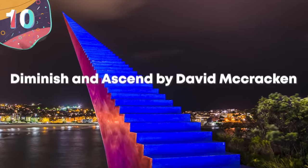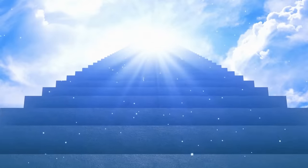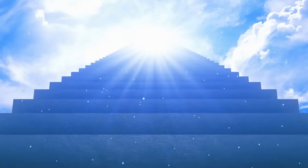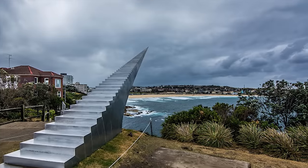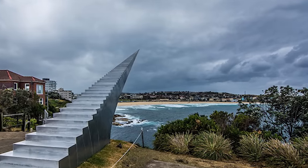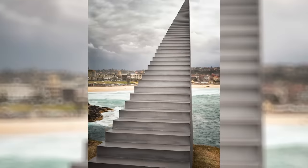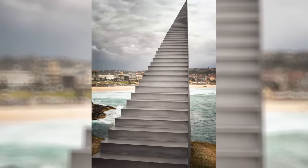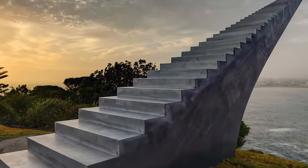Number 10: Diminish and Ascend by David McCracken. Located in Bondi, Australia, this stunning sculpture makes use of perspective to create an ascending staircase that looks as though it reaches all the way up into the heavens. Don't try to climb it, though, because you'll find the steps getting smaller and smaller until you can't climb any higher.